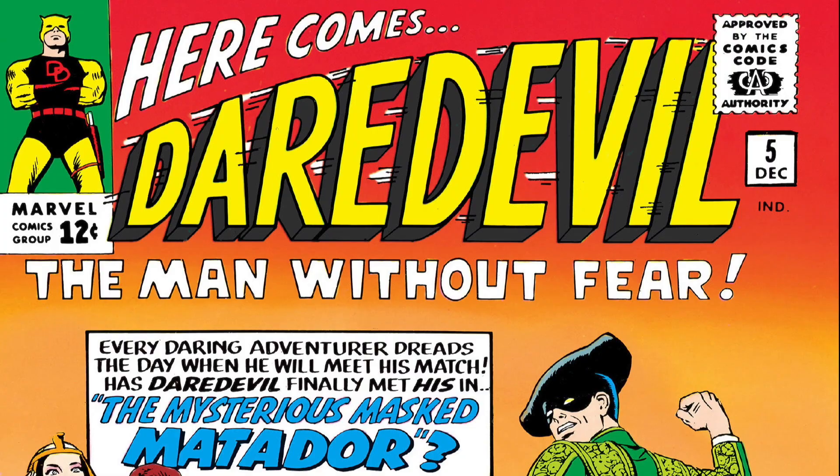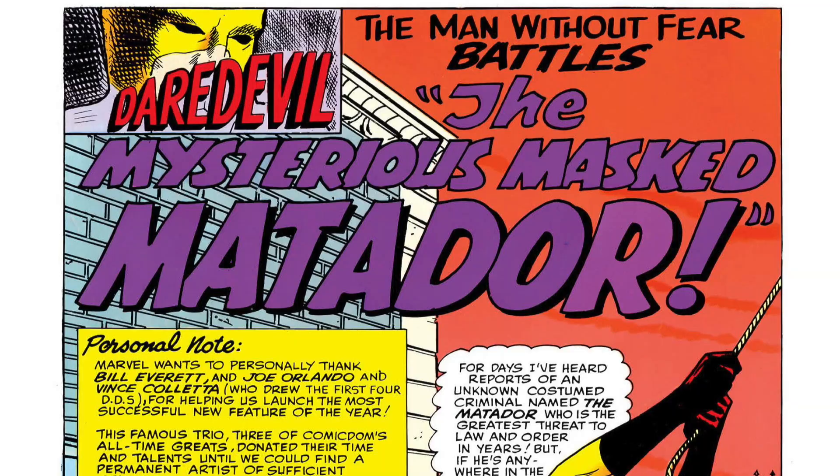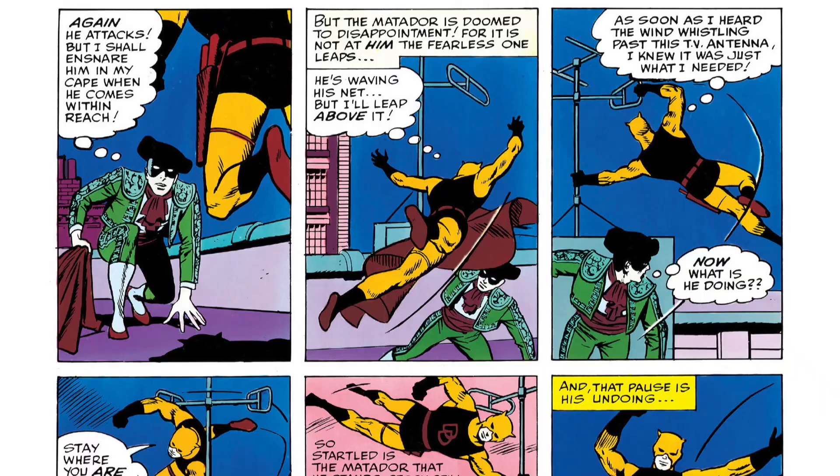It's time for another comic book retrospective. This time we're going to Marvel Comics Daredevil number five. Some big changes for the character — we got a new logo, we got a new artist. And here with me to talk about that is award-winning comic book editor and comic book writer Joe Carrello.